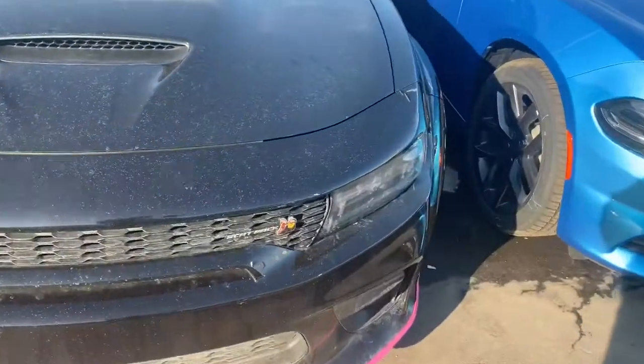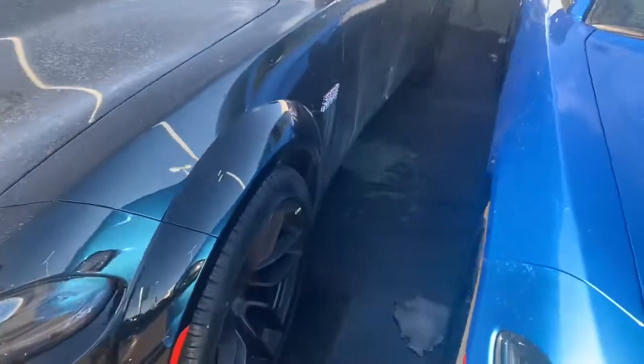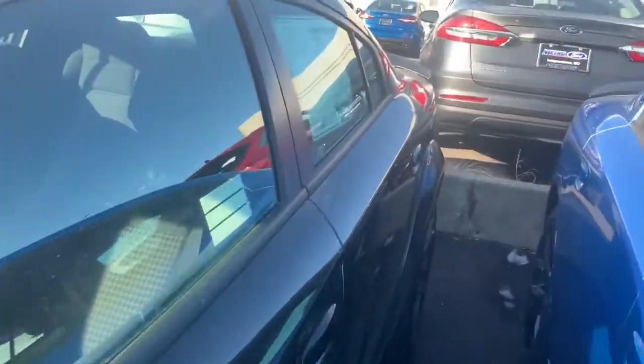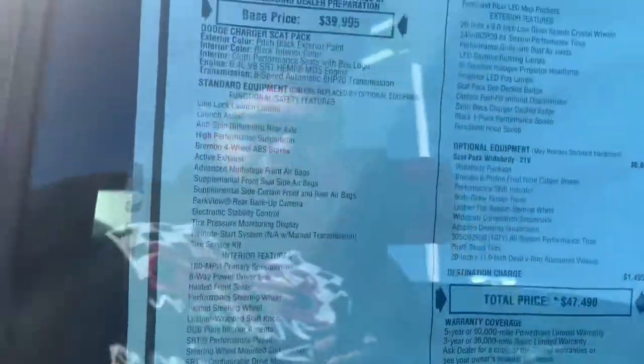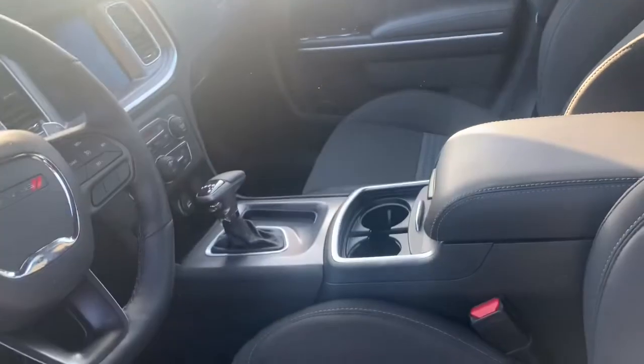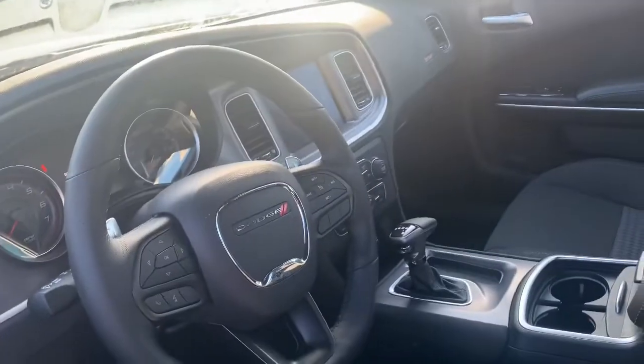We've got an old black one right here. I think I like the black one better - 392. That's even cheaper too. They got a sunroof, $47,000. You get just a full cloth interior; the other one had the leather and cloth. New car smell - it's pretty nice.